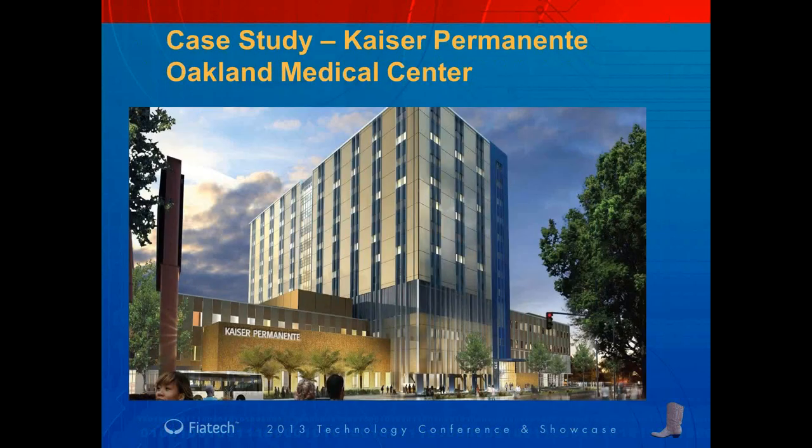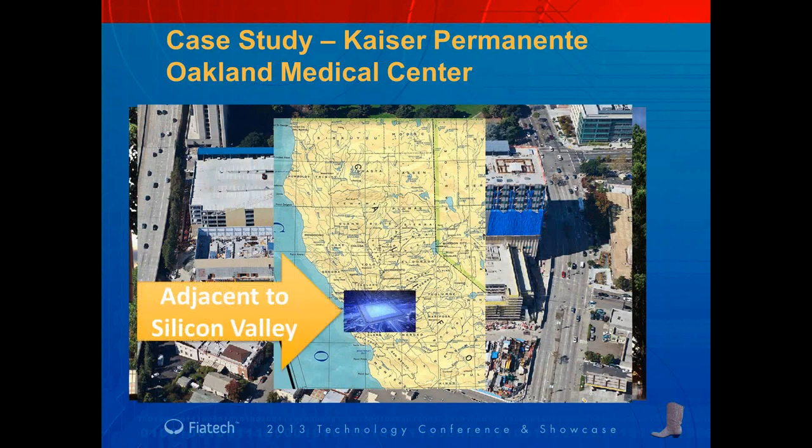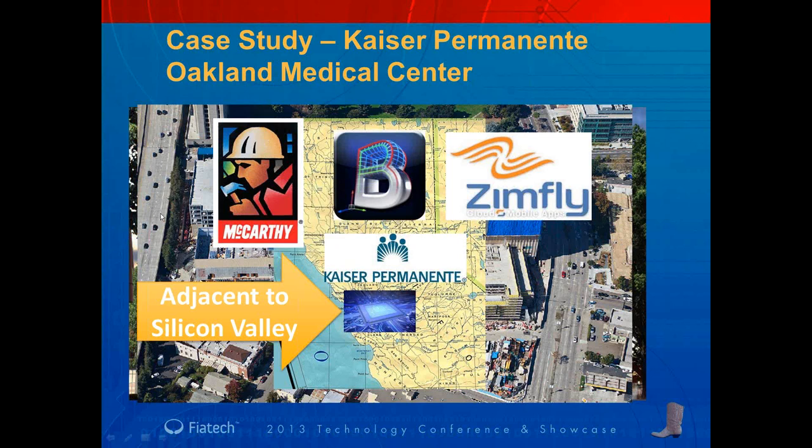However, one thing that was lacking was being able to access the building information model. Here's the case study again — the project is located in the heart of California, adjacent to the Silicon Valley. One of the big challenges we've been having with accessing building information models in the field was the lack of available software and the cost of purchasing devices that can run building information models. Luckily, we ran into a local startup company called ZimFly. In collaboration between McCarthy and ZimFly, we were selected as one of the pilot projects to implement the BIM Anywhere system.